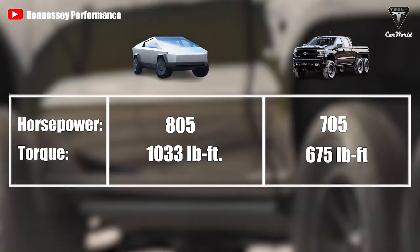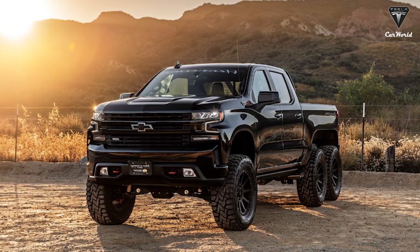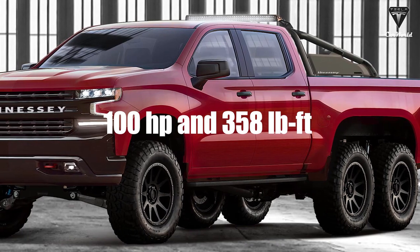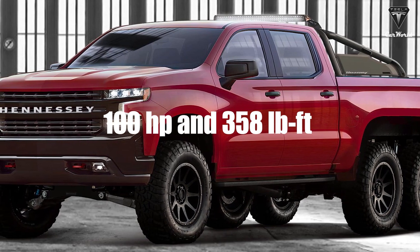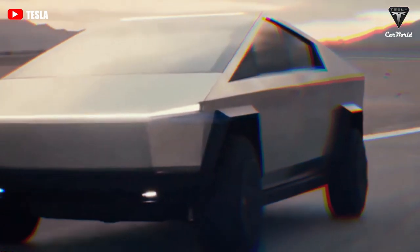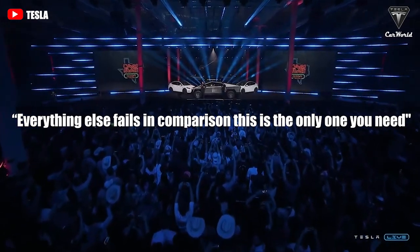That may seem amazing, but it's being used to move a vehicle that weighs as much as a small mountain. The Hennessey Goliath 6x6 is inferior to the Cybertruck by around 100 horsepower and 358 pound-feet of torque, despite having two extra wheels, making the Cybertruck unbeatable and constantly in first place. Everything else fails in comparison.